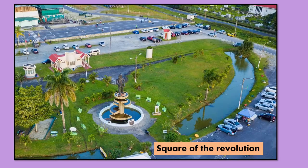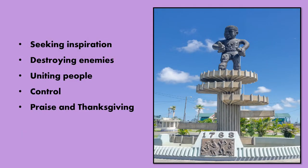Around the 1763 monument are five clocks. These clocks symbolize seeking inspiration, destroying enemies, uniting people, control, and praise and thanksgiving.